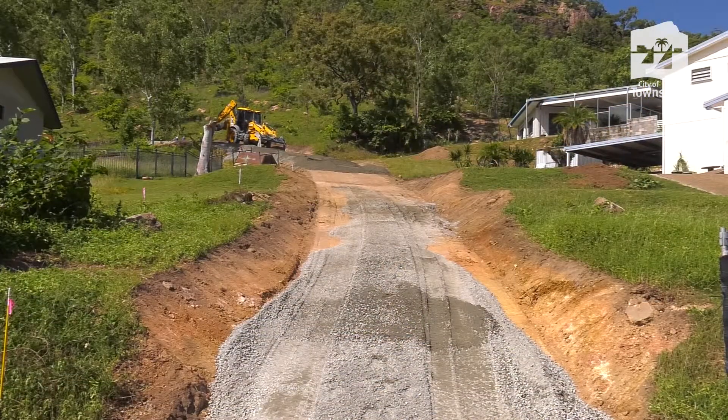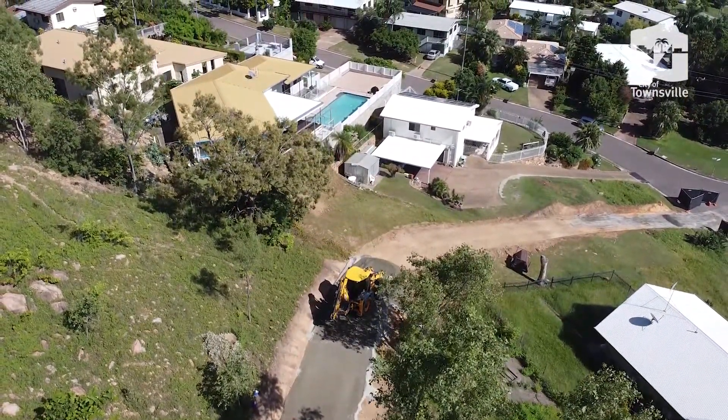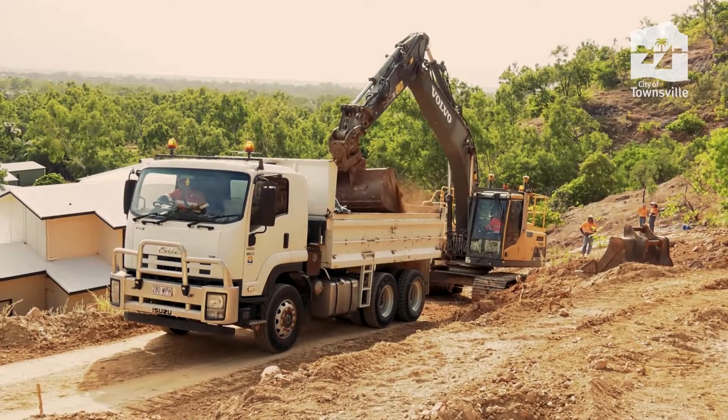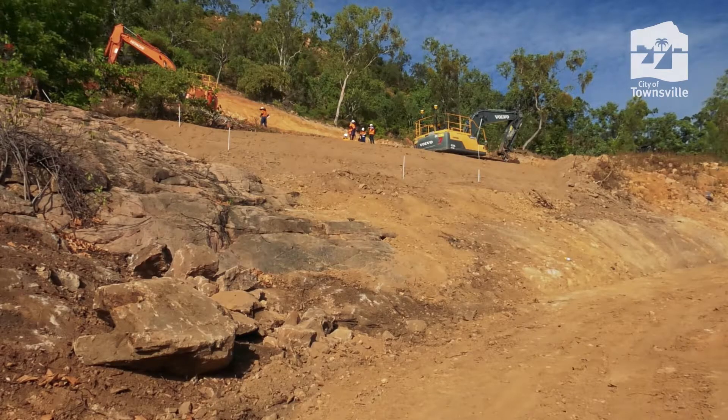Access point on the local road network here to get into the site, to make the batter here, remove 4,000 tonne of spoil, and that'll be recycled on other council projects, and then bringing in 2,000 tonne of material that is needed for the engineering of this battered wall here.